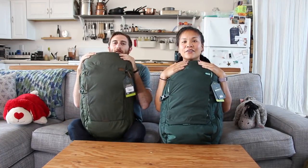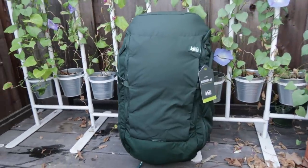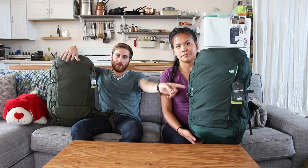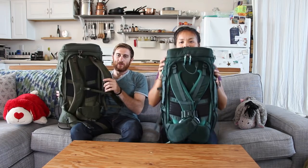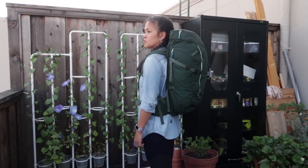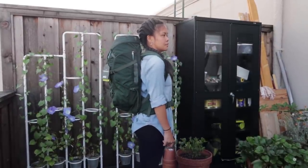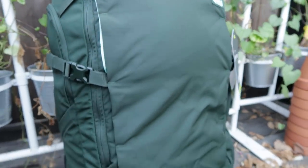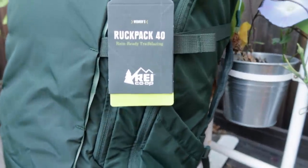So without further ado, we found the REI Ruck Pack 40. The biggest benefit is that the men's and women's versions are essentially the same bag — the only difference is the straps are tailored to each gender. It's a one-size frame, so you're not losing any volume based on gender sizing. On the Trail 40, a small/medium drops you to 36 or 38 liters. This is a 40-liter bag and, as you can tell, everything is sleek — no hanging straps outside.